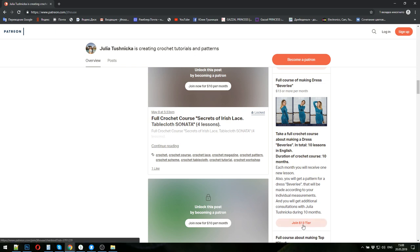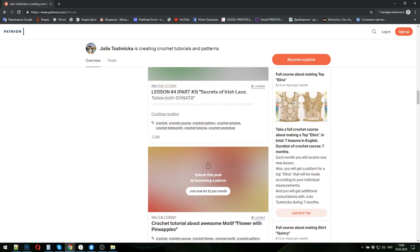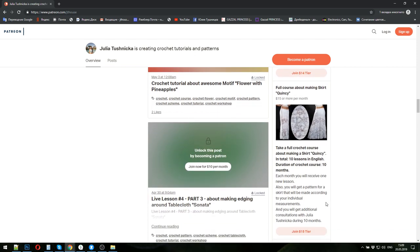Payment for dress Beverly is thirteen dollars per month. The next crochet course is about making top Elena — a very interesting top, also from modern Irish lace elements. In total, seven lessons, so the duration will be seven months. I will make the pattern in your size using your individual measurements. You will get one new lesson per month and one homework to do. Payment for one month is fourteen dollars.